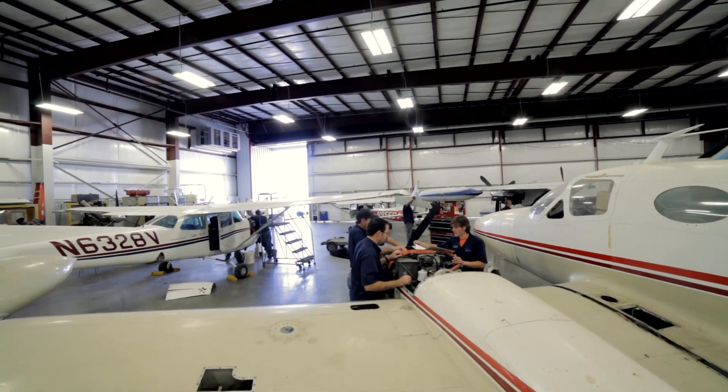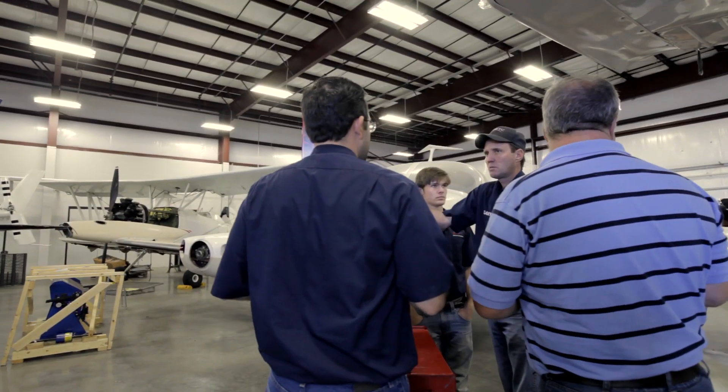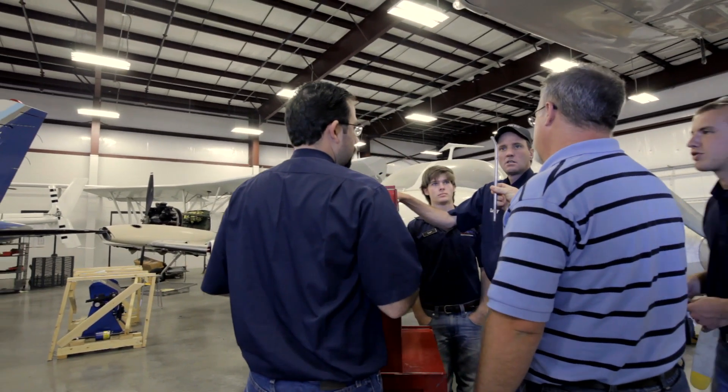The Aviation Maintenance Technology Program prepares a student who wants to go into the field of aviation maintenance in a broad way for a jack-of-all-trades school, and that's regulated by the FAA — that's how they want people to be ready for the industry.